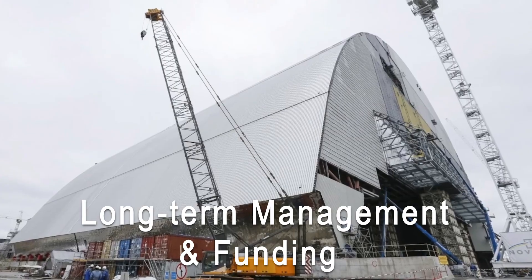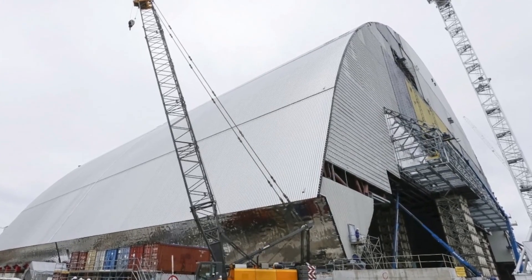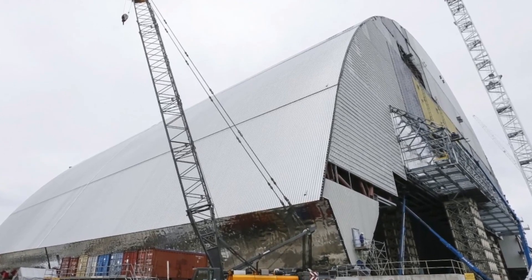Long-term management and funding: ensuring the continued maintenance and operation of the NSC requires a long-term commitment of resources, both financial and human.